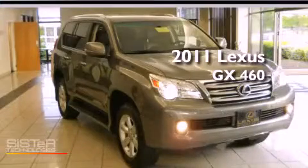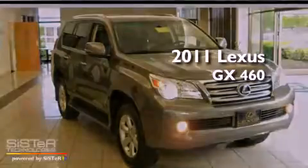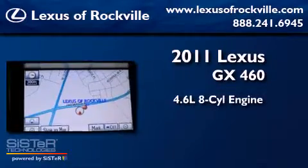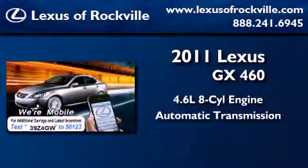This is a 2011 Lexus GX460. It has a 4.6-liter 8-cylinder engine, automatic transmission, and 4-wheel drive.